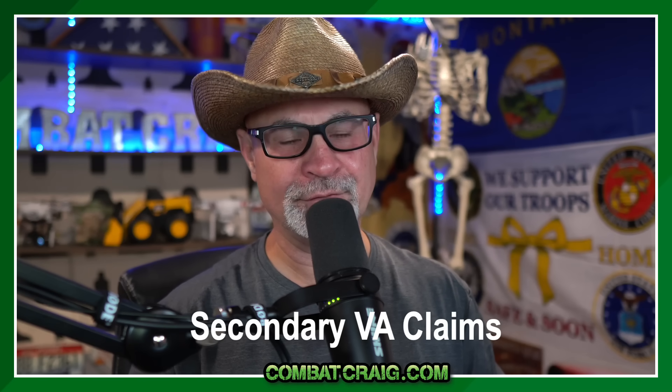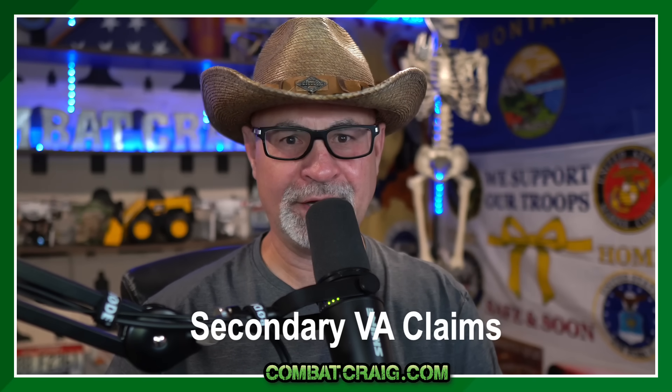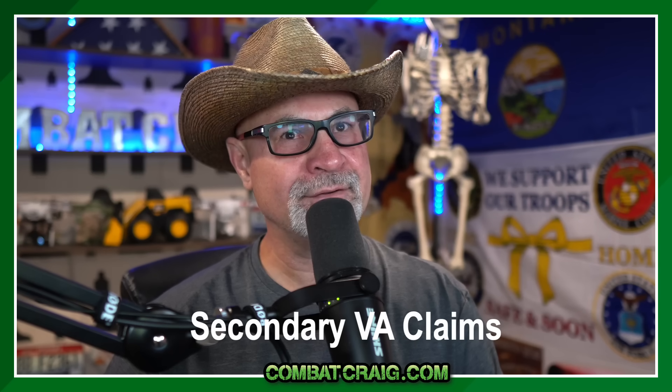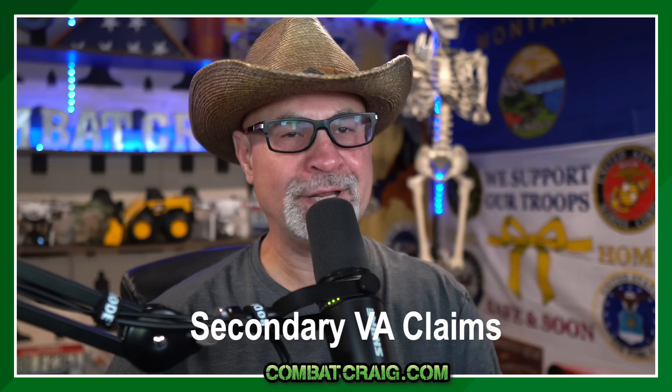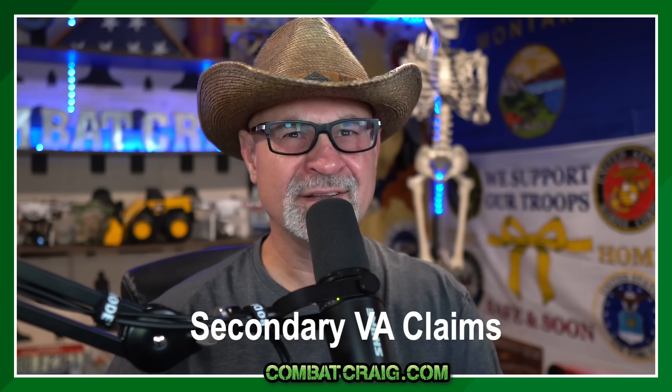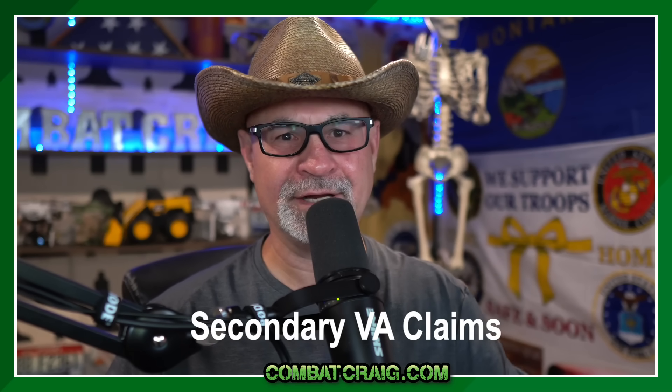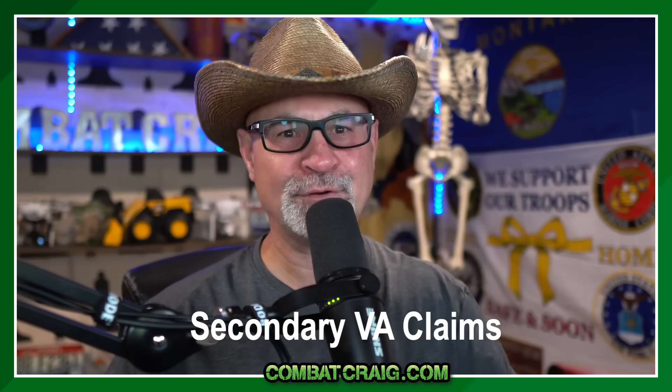You have to have something service-connected first in order for secondary to even happen — that's why it's called secondary. So you have your tinnitus, you didn't know you had it in service, you finally got it service-connected. And then you realize you have migraines that are being caused by tinnitus — that didn't happen in service. Exactly, it's secondary. It happened after the first thing.